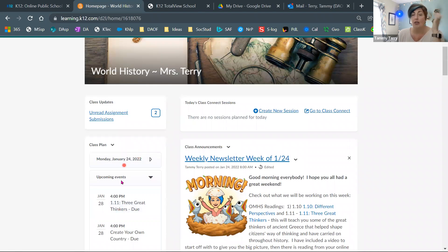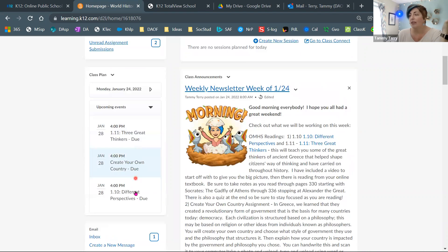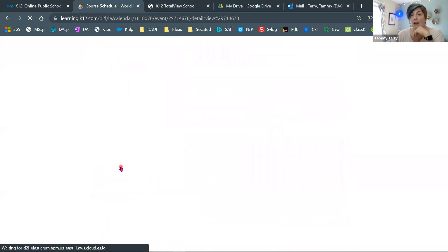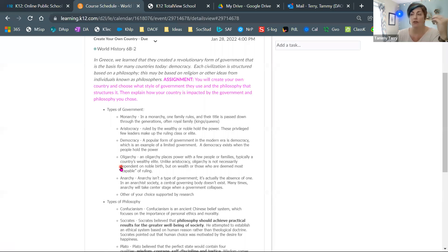Remember, you'll also always have your class plan, which shows you everything that is due this week. You have your readings — the 110 and the 111, I'm not sure why they're out of order, but sometimes the OMHS has a mind of its own. So you've got your readings and your quizzes, and then the 'Create Your Own Country' assignment is right here. Remember, you can click on these and it will take you directly to the assignment.